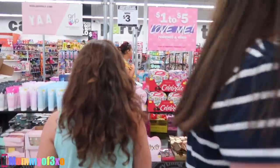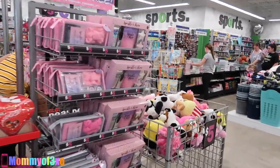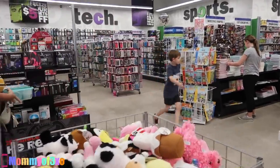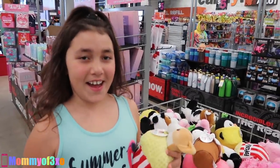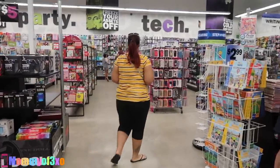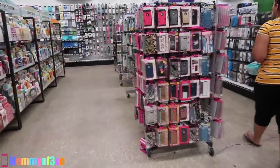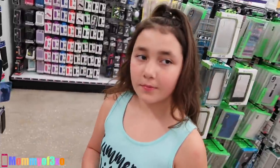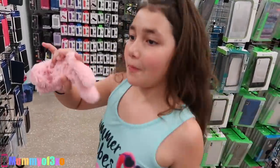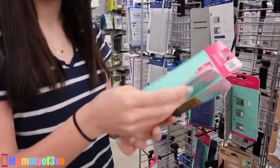We came to a different Five Below for this challenge because the one by our house had like nothing. But this one has a whole bunch, so we're going to do the iPhone case challenge here. I think they have your cases here — the other one didn't. Maya has the 8 Plus, and Aleah has the iPhone SE. Aleah did the iPhone challenge before, just buying a whole bunch of stuff, but now we're just doing the case challenge.